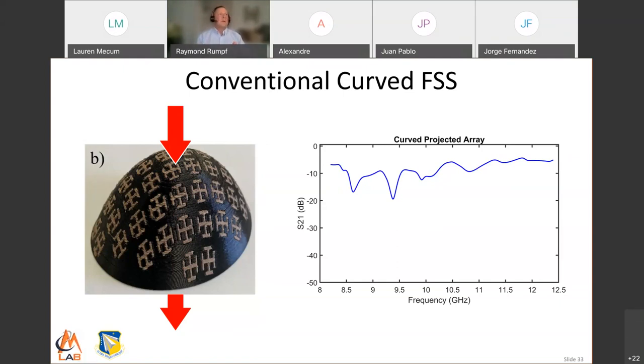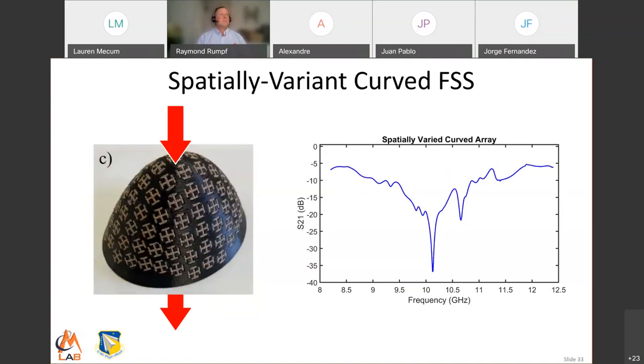But we can use our algorithm for spatially variant lattices to design this array directly on that very abruptly curved surface. When we do that, we get the electromagnetic performance back — and in fact there are even more things we can do to improve it further. So this is something really neat we're doing now: putting all kinds of structures onto curves — frequency-selective surfaces, metasurfaces, phased array antennas, diffraction gratings, guided mode resonance filters. Each has a slightly different set of considerations, but it's all enabled by the spatially variant lattice algorithm. As far as I know, nobody has been able to do something like this on such an abrupt curve.